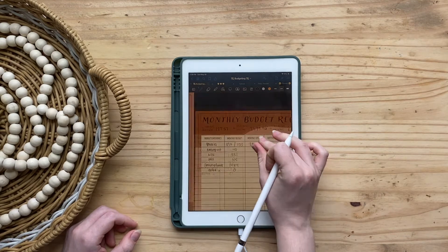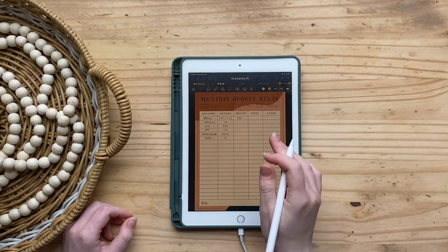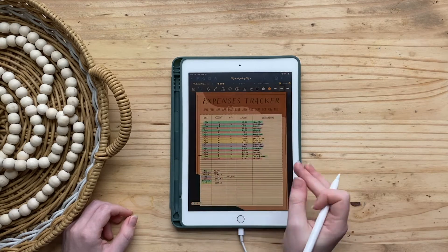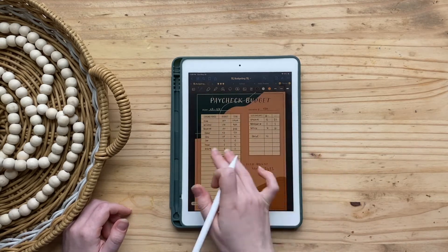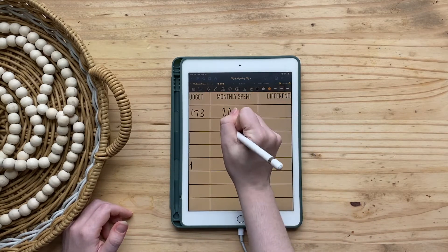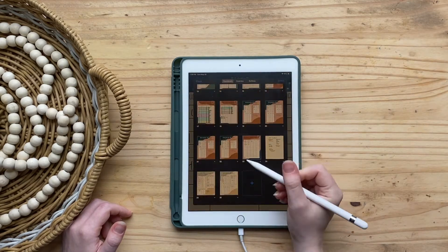For eating out I had budgeted $40. I always use a card eating out, so I can check that exactly. I spent $81.81 eating out.